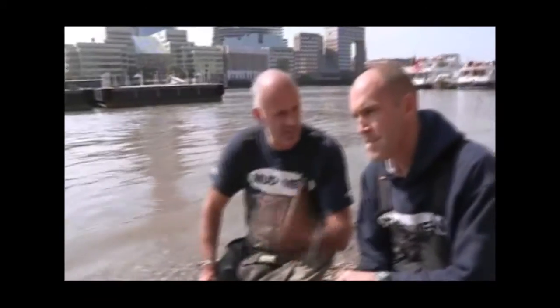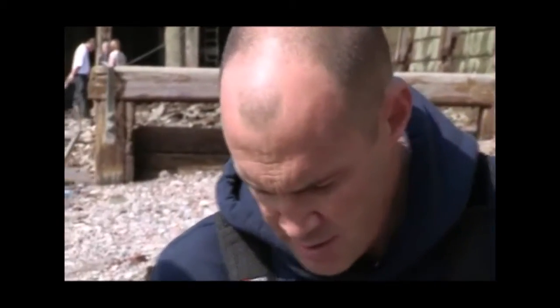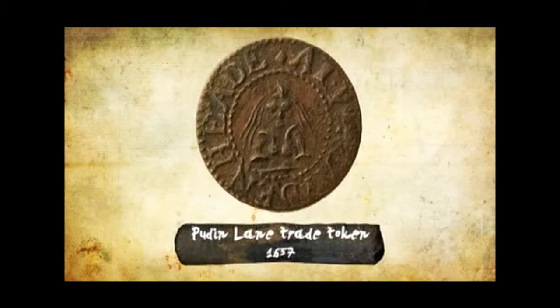We always talk about them - we have our lead tokens, we have medieval tokens. But we have a certain type of token. What is this token? Trade token. That's right, it's a trade token - we're talking 1600s here. But what makes this really special is this is from Pudding Lane - where the Great Fire actually started. And look really carefully how it's spelled: P-U-D-I-N.